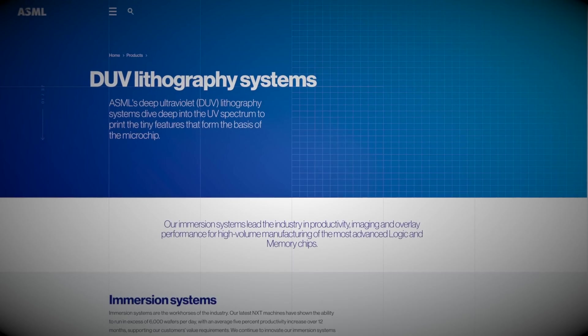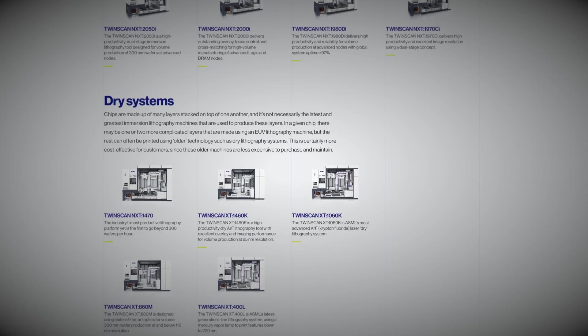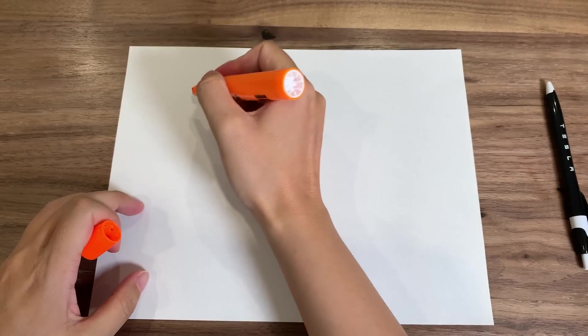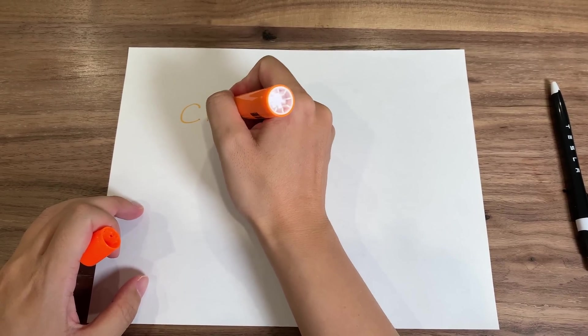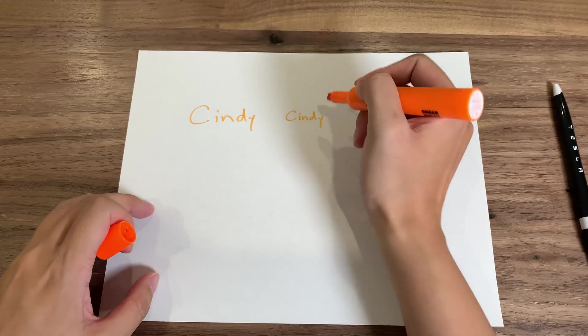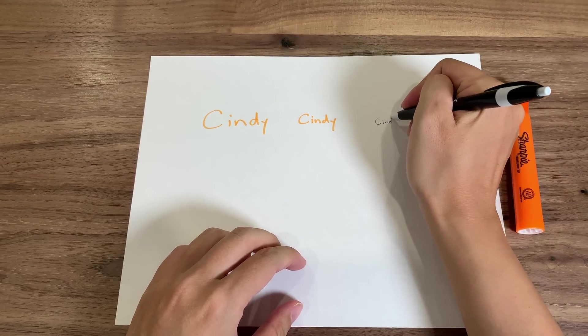Less advanced machines — its deep UV lithography systems — can still print quality chips, just not the most sophisticated kind. Think of it this way: if you were to write your name with a highlighter in smaller and smaller font, in order to write an even smaller font, you would eventually need to switch to a pen. So an EUV lithography machine is like that finer pen.